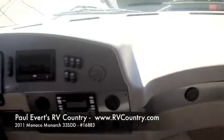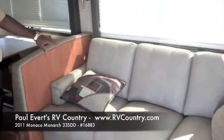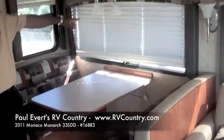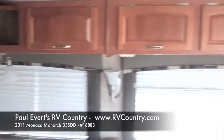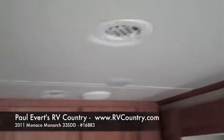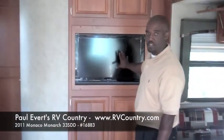Coming to this side, we have a full-size couch with a clean bed hide-a-bed. We have a booth dinette which also turns into a bed. We've got day-night shades, good storage in the coach, lots of lighting throughout, and rimless halogen lights on the ceiling. As we continue around, we come to our 32-inch Sharp television right here — this is a mid-ship TV, and everybody wants this.